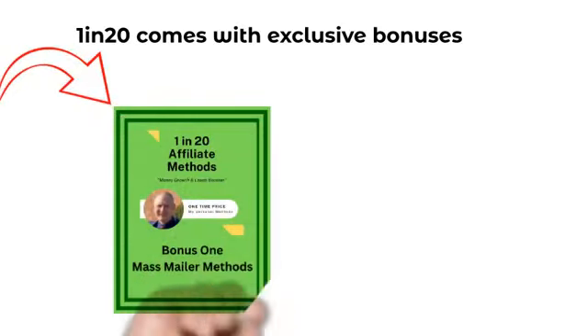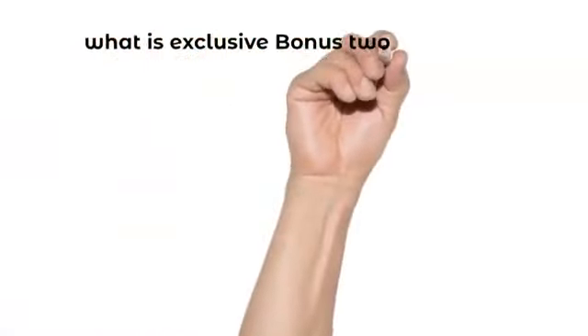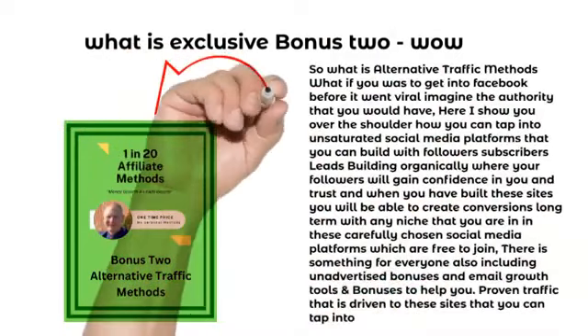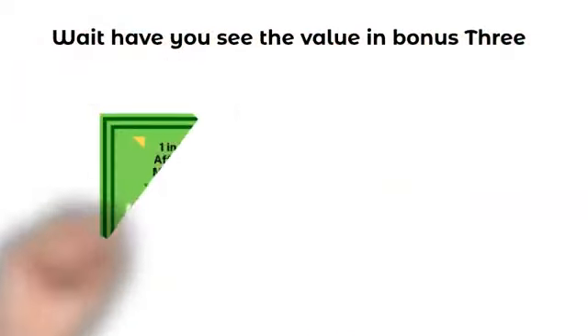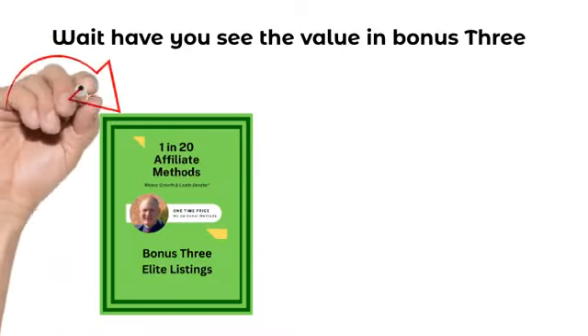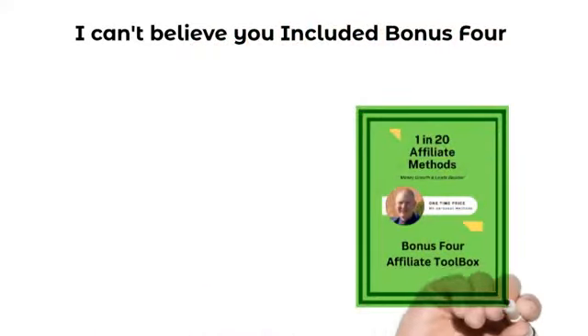Bonus two is alternative traffic methods, giving you different social media strategies. Bonus three is Elite Listings, which teaches you how to create your own mailer or rent your very own mailer. Bonus four is the Vegan Tool Box, which every affiliate should have. Bonus five is my very own money funnel.